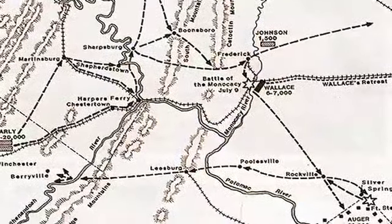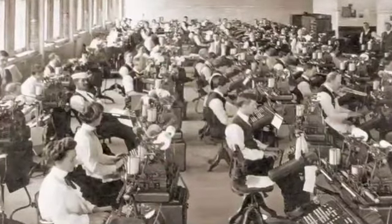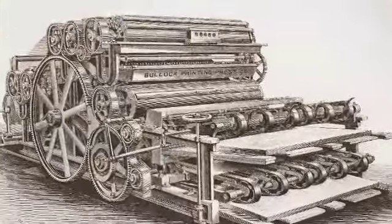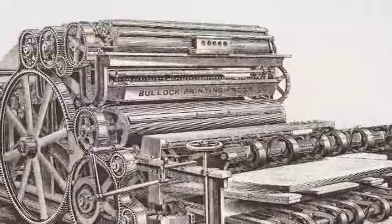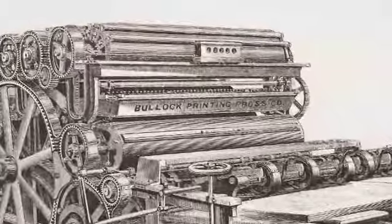After the war, GPO continued to expand along with the nation. In 1866, GPO purchased a Bullock Press, an example of the cutting-edge printing technology of its day. Installation of the Bullock was GPO's first step in a series of technological changes that vastly expanded the volume and quality of its printing work.